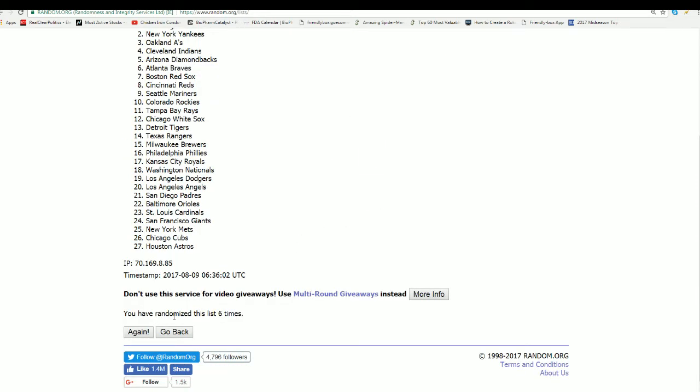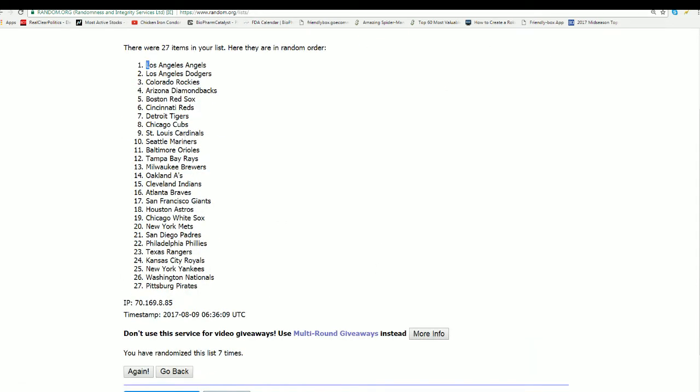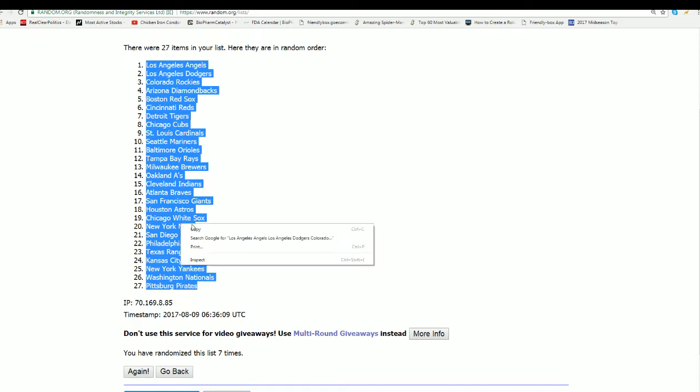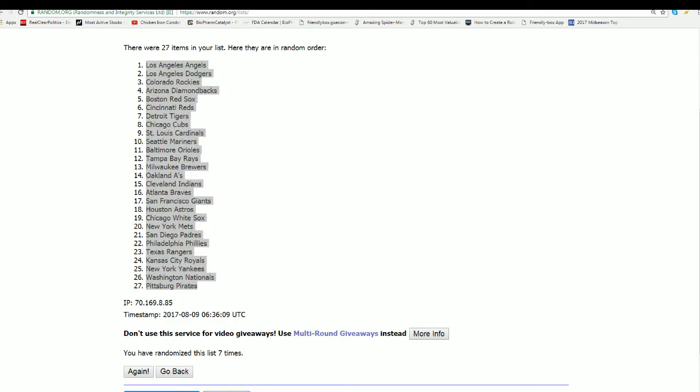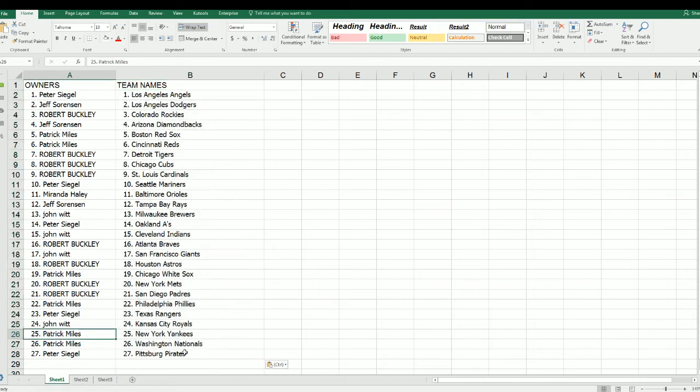Maybe it never hits the market. Maybe it's just something that you keep and cherish forever. Lucky number seven. And this is how things are shaking out here. Number twenty-five has New York Yankees, and that means it's going to be Patrick M. in the number twenty-five spot. So congratulations, and feel free to make a trade.